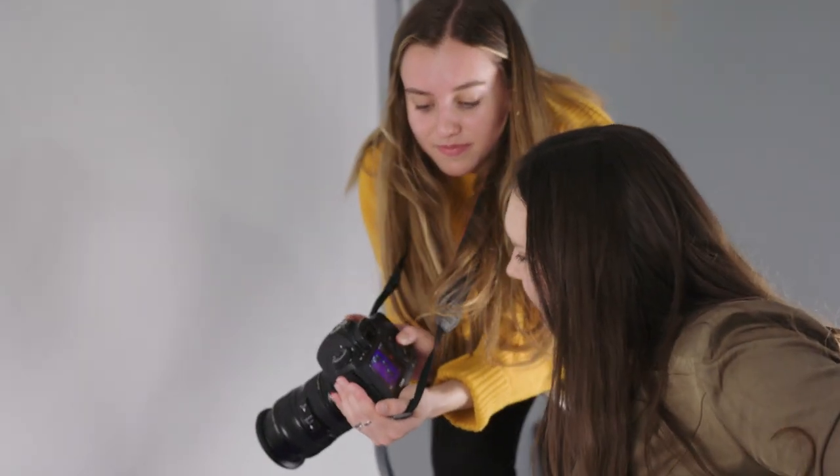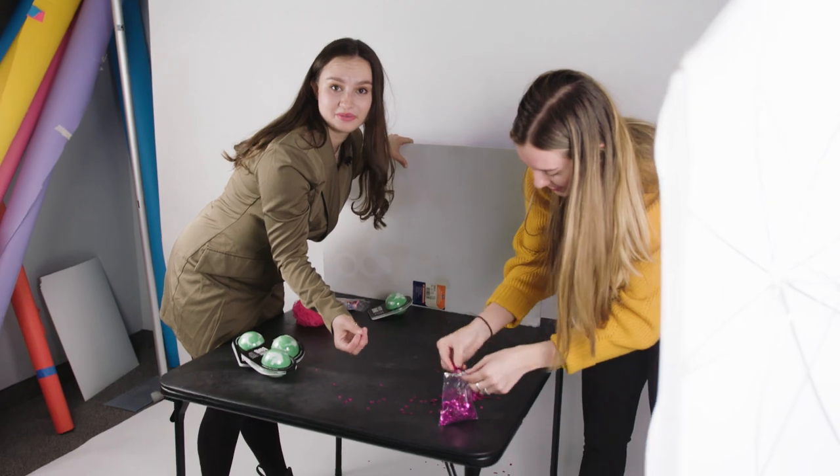I'm looking at the photos and they look good. I'm excited to post this. I hope people will like it.